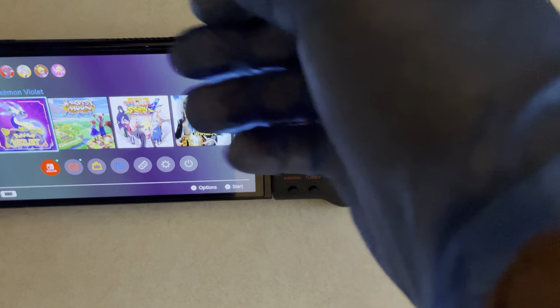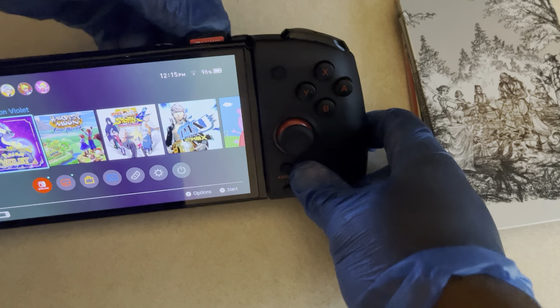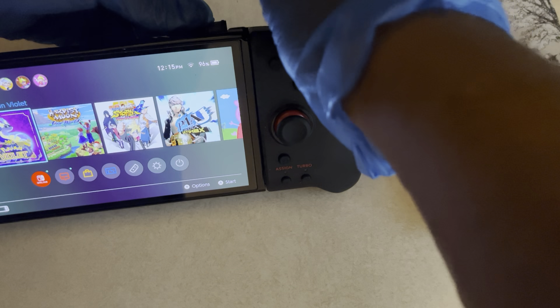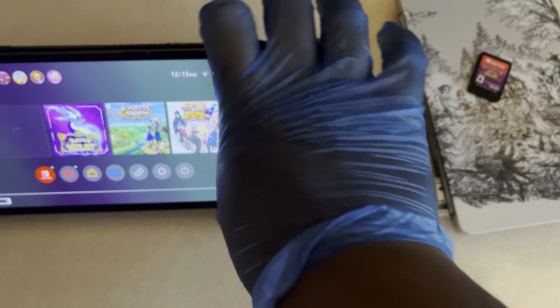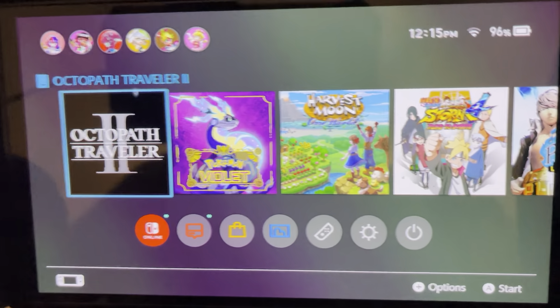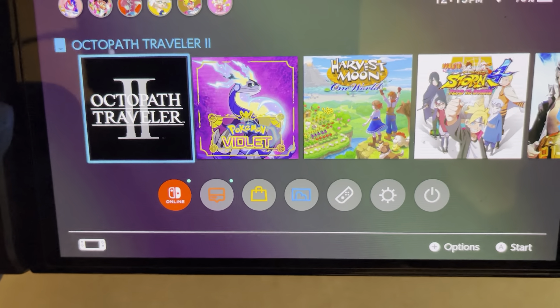The most recent Best Buy Steelbook pickup I would have done was Final Fantasy 7 Reunion. I picked that one up in store, but I could have probably gotten it delivered and it would have shown up day one. All the Team Asano games, especially the ones on Switch, they all look like this.